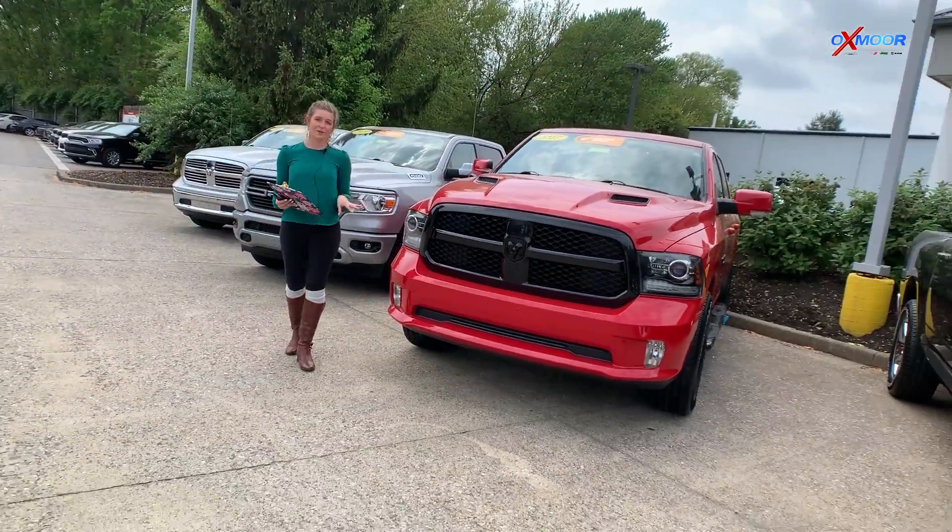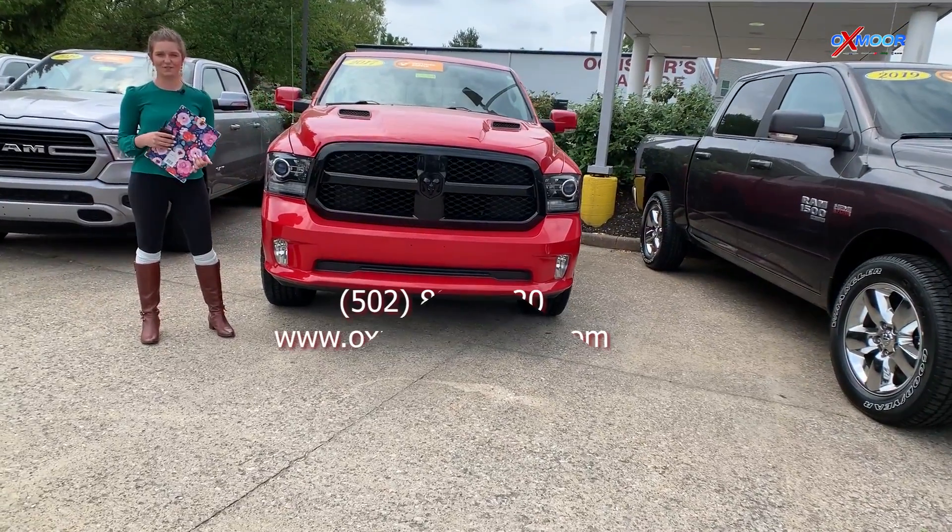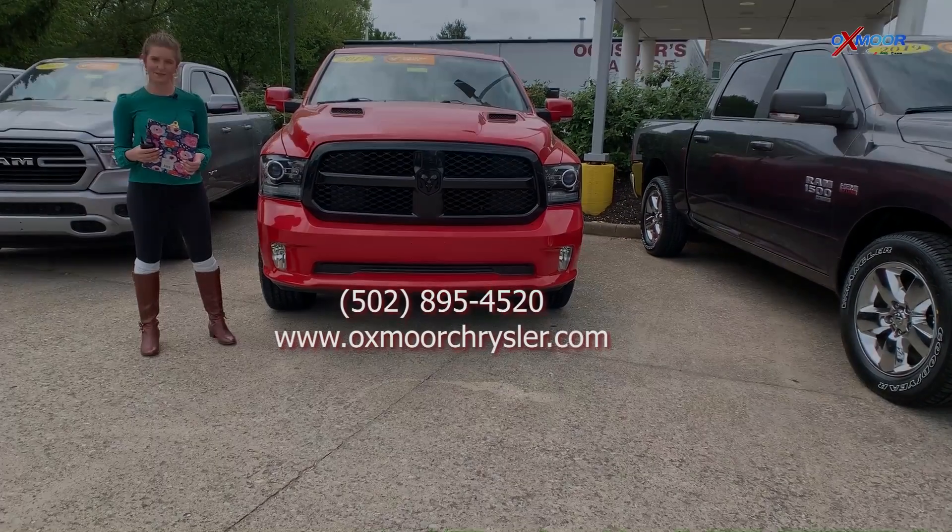If you guys are interested in any one of these three trucks or have any questions for us, all of our contact information will be right up here on the page. Thanks so much.